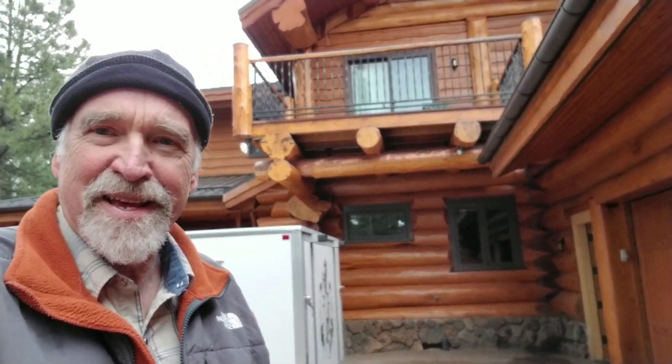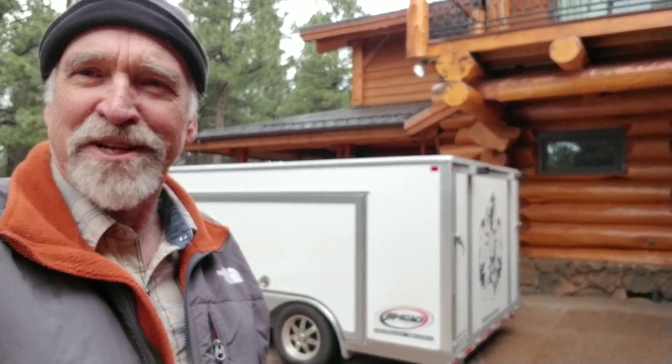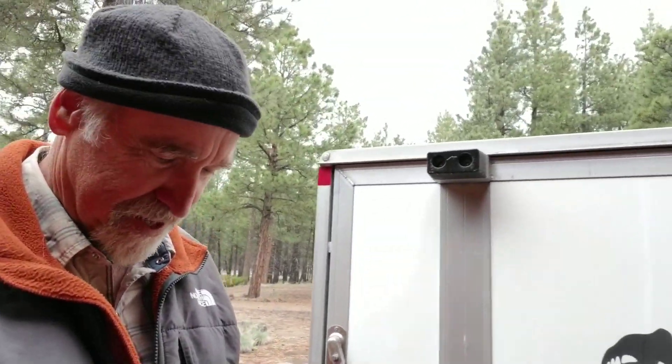Hi, it's Tom. I've got something in the trailer I want to show you. It's been caged in there for two days as we crossed the Rockies from Colorado, crossed the desert, and dealt with thunderstorms, hail, and so forth. I'm sure it probably wants out.